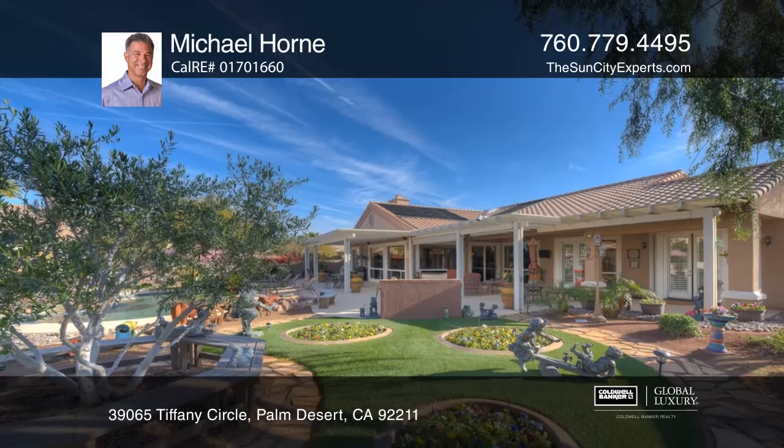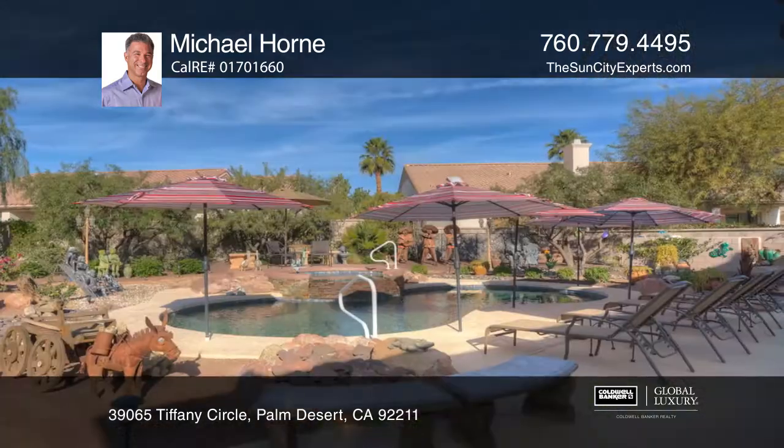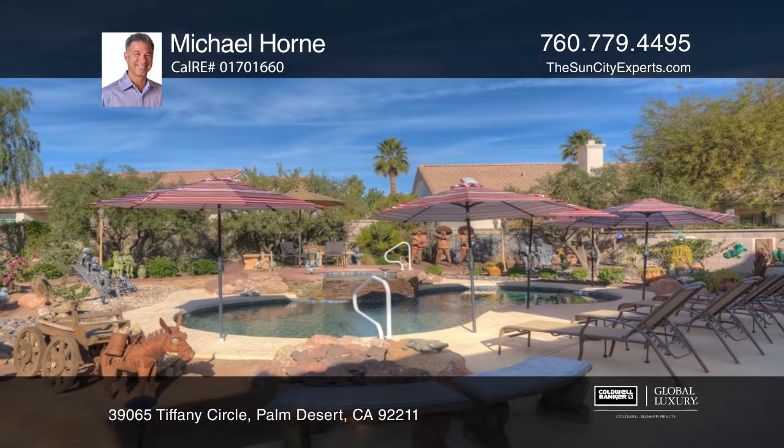Extensive windows overlook the park-like backyard with a five hole putting course, a saltwater pebble tech pool, a built-in barbecue, and an attached casita.